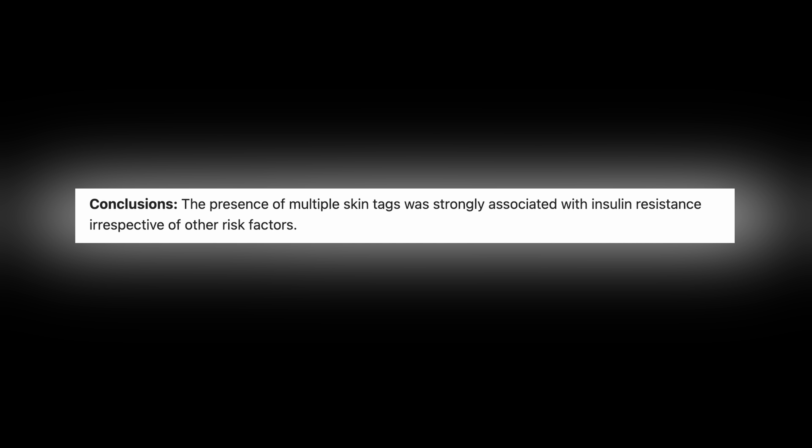So could it be that raised insulin levels are the missing piece of the puzzle? In 2010, a study confirmed that the presence of multiple skin tags was strongly associated with insulin resistance.